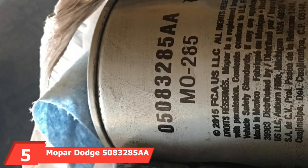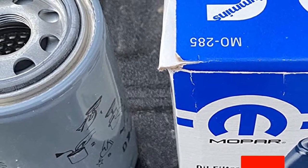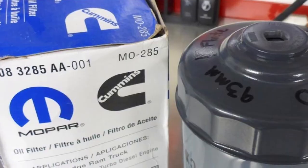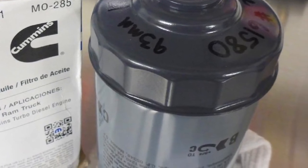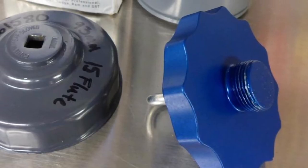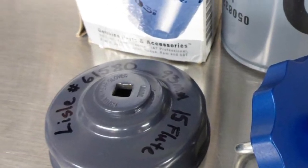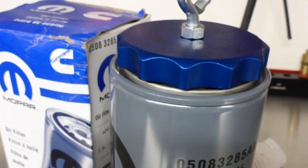The number 5 position is held by the Mopar Dodge 5,083,285 AA Oil Filter. Mopar is one of the most popular oil filter brands on the market. This genuine OEM filter is designed to push filtration efficiency forward. The effective oil filter for 5.9 Cummins diesel combines features of efficiency with a strong structural design and adequate thickness to bear intense stress. A basic 30-micron filter removes a lot of damaging particles at once, reduces dry startup, and the unit supports both 6.7L and 5.9L engine systems.